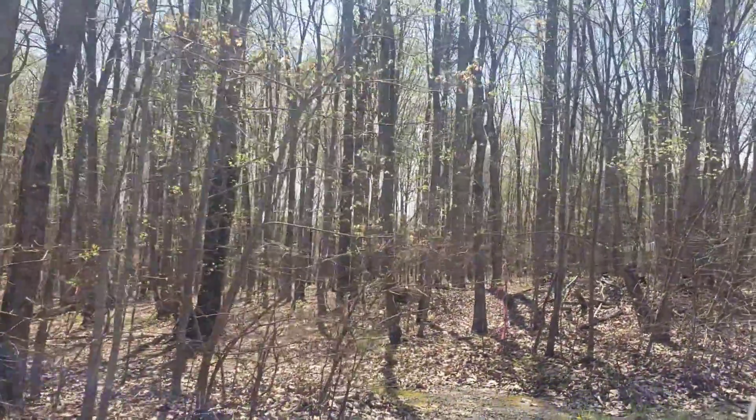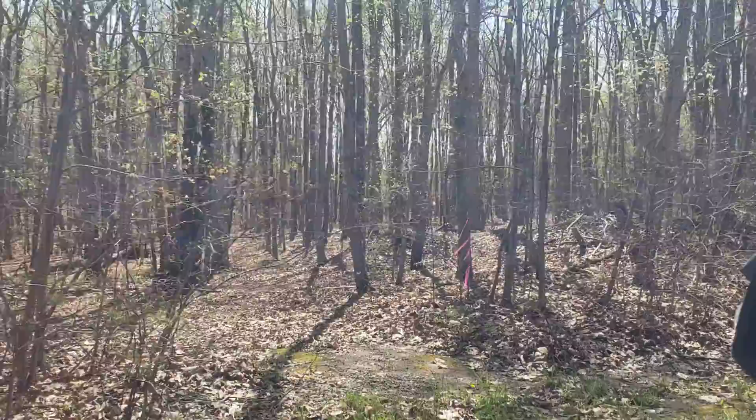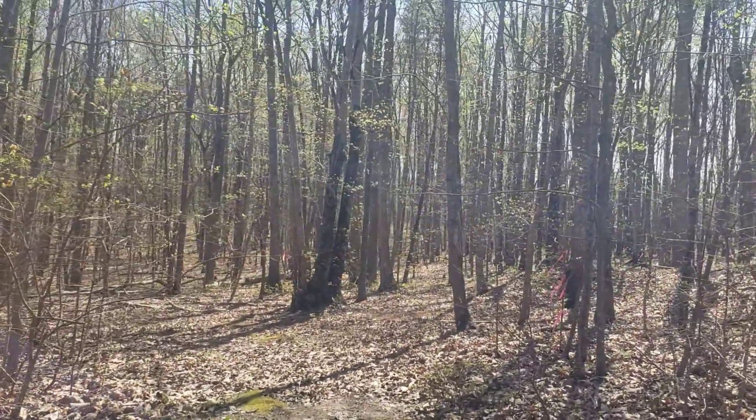You'll see a pink marker right here — hopefully you can see that. And then you can kind of see that side one going back.